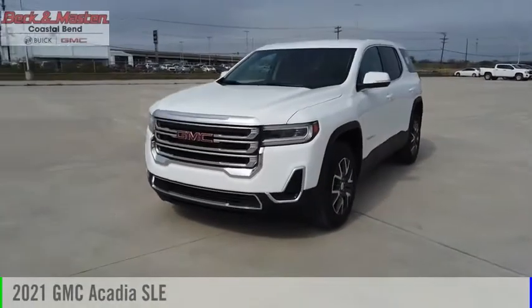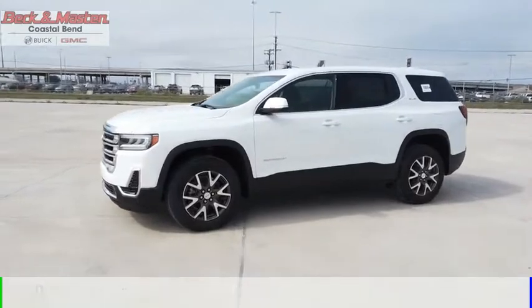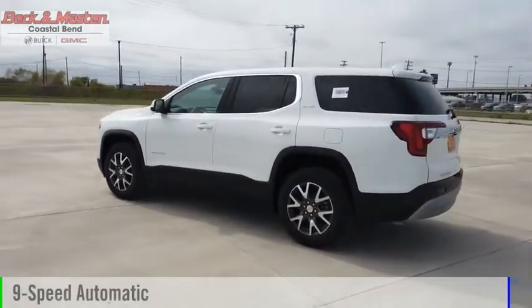We are pleased to show you the 2021 Acadia. This vehicle is powered by a front-wheel drive, four-cylinder, 2.5-liter engine, and comes with a nine-speed automatic transmission.